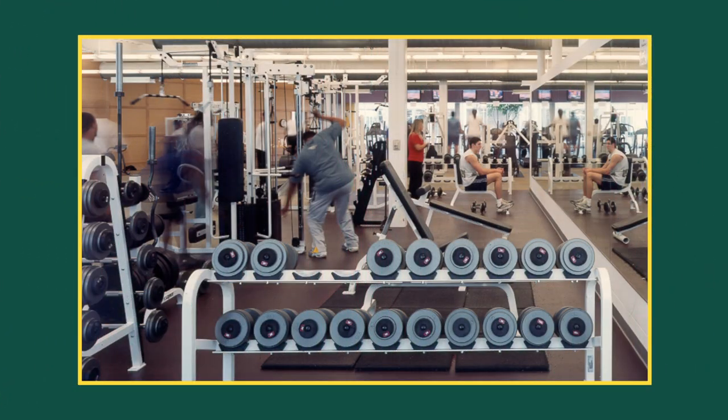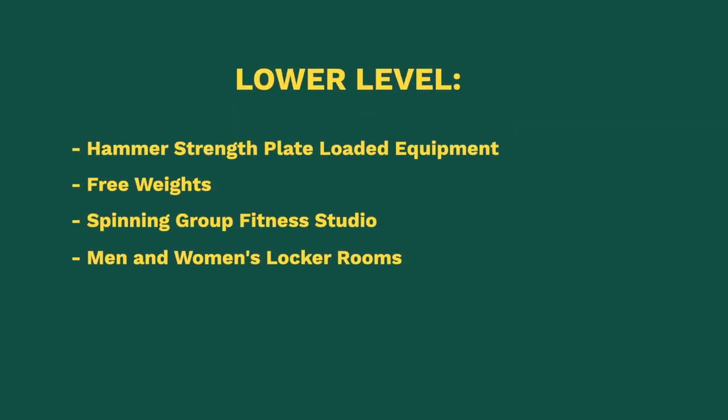I'm going to go through it by floors. Our basement level is where we have our locker rooms for female and male, and then we have our weights down there. That means it's all heavy-set weights. There are mirrors so you can watch your movement, and it's pretty nice. So if you're really into weightlifting, that's going to be the place you want to be.